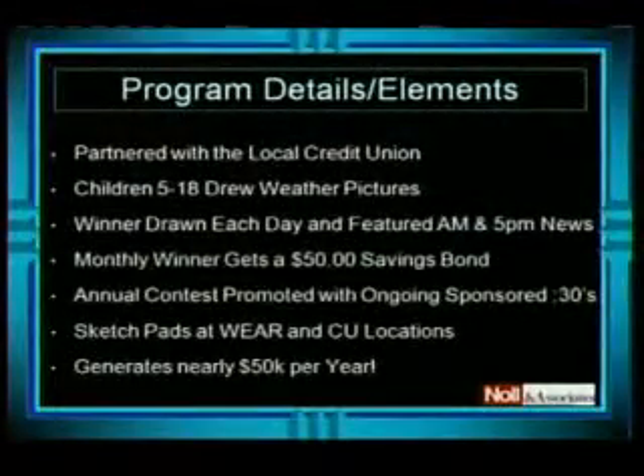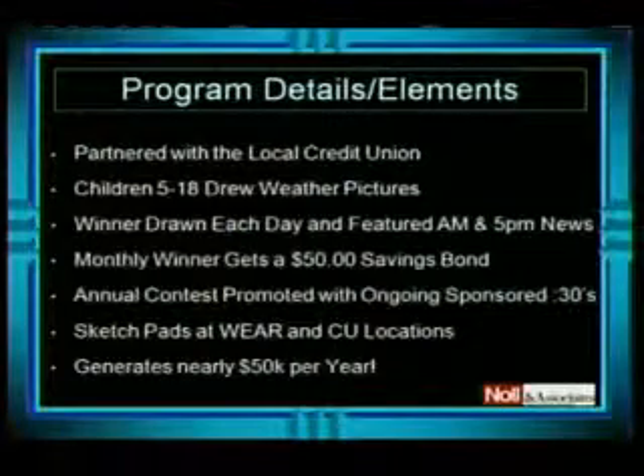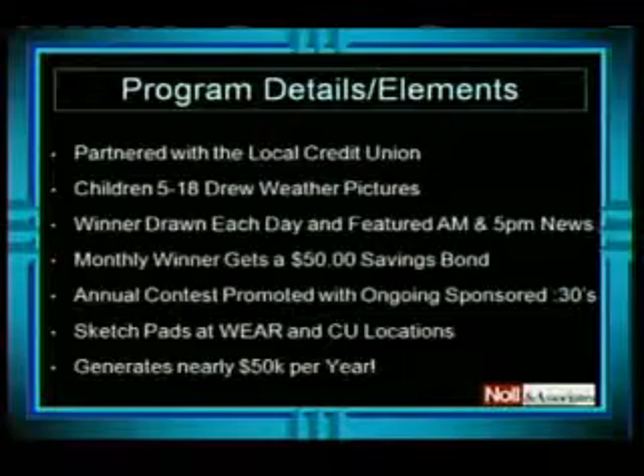They partnered with a local credit union. So this thing was sold right out of the box, right? There's no better way to create a campaign than to create one that's already sponsored. In this campaign, children between 5 and 18 draw the weather.